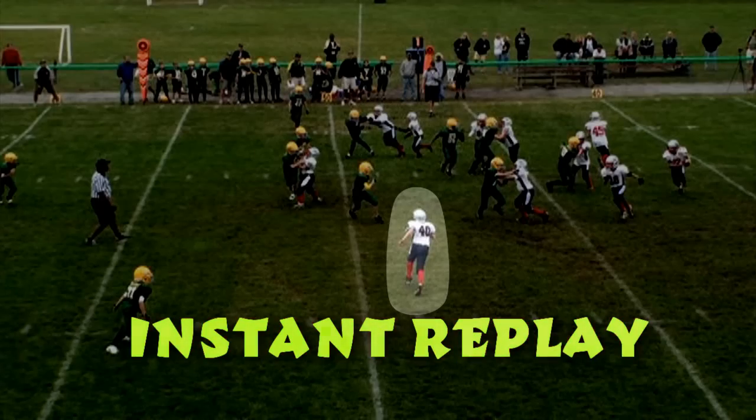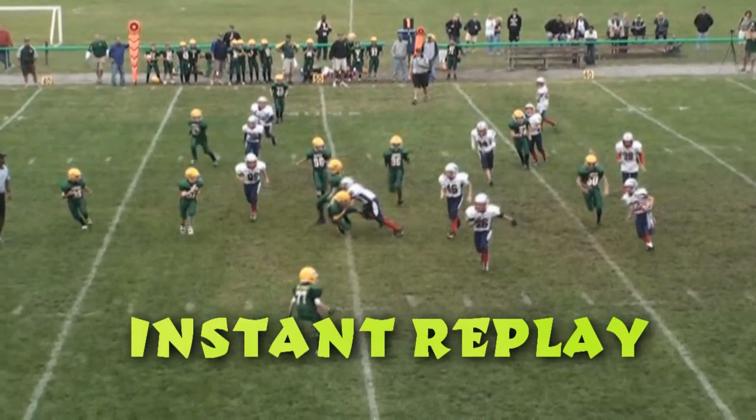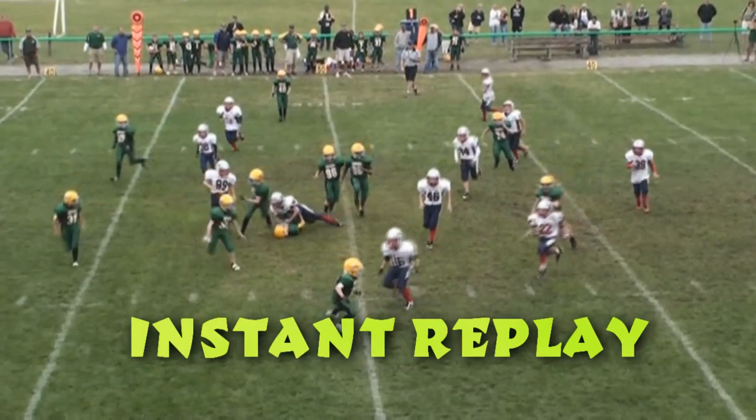Let's look at the replay — a solid block by Alex Sobieski, who disrupts two blockers in one motion. Boom shakalaka!